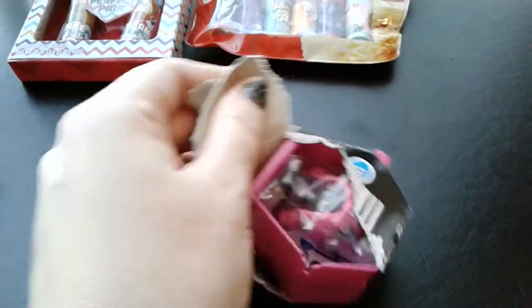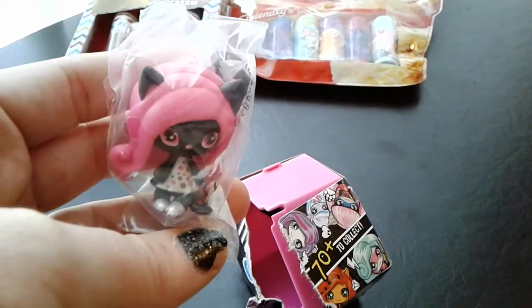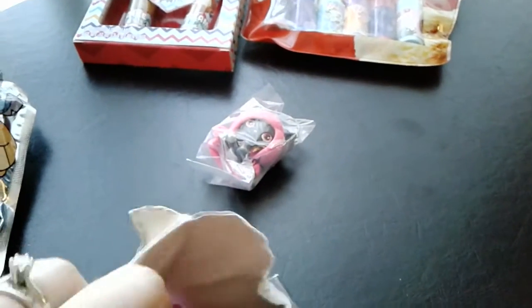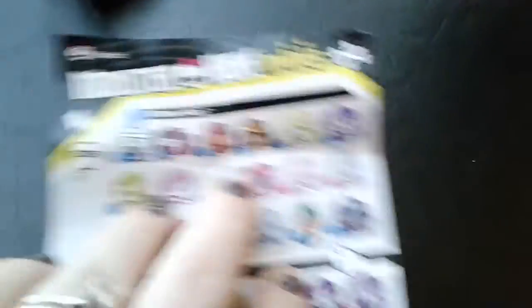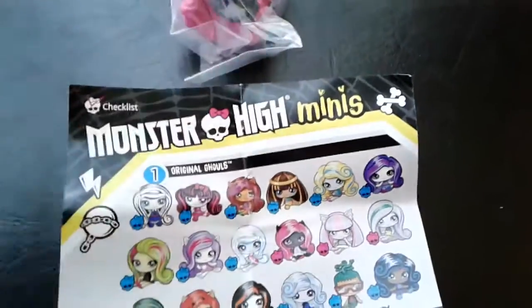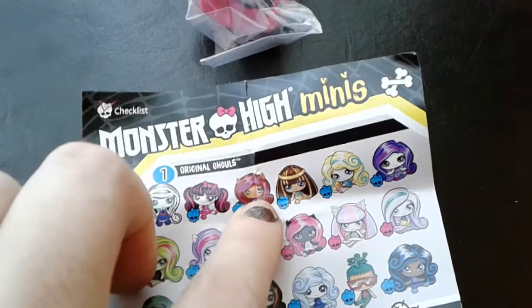Let's see... yeah, it's another dupe. I cannot freaking believe this. This is insane. I'm officially done with these. This is absolutely ridiculous. I actually even contacted Mattel via Facebook to ask them what the heck is up with these, why there are so, so many dupes. Okay wait — let me make sure I'm correct. Okay, I might be lying. This might actually not — okay, I'm lying. This is actually not a dupe. In the five I previously got, I'm pretty sure I have two of this, two of this, and one of this, so this is actually a new one.